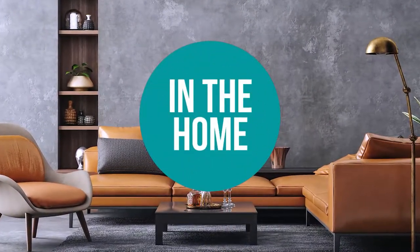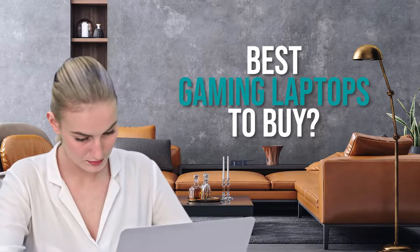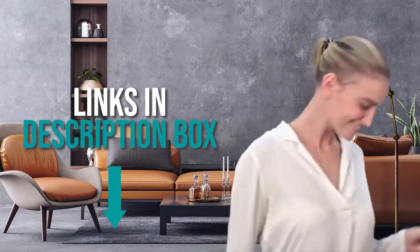Welcome back home enthusiasts! We are in the home and we are here to help you decide which gaming laptops to buy today. As always, don't worry about taking any notes. All the links for the products we mention are in the description below.